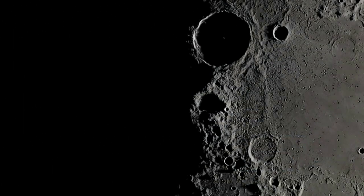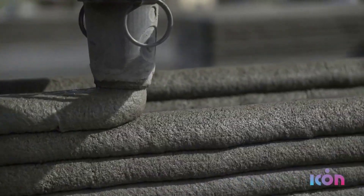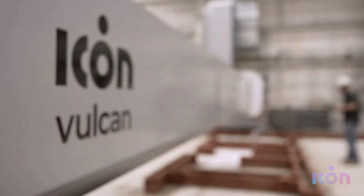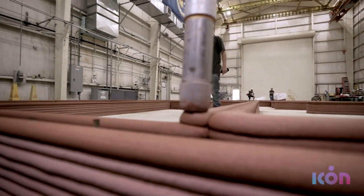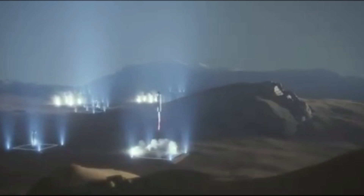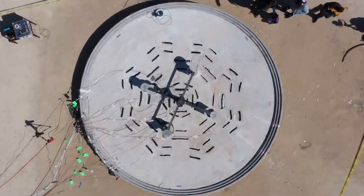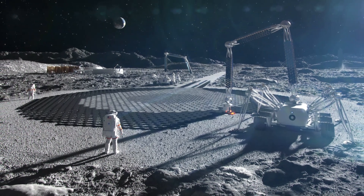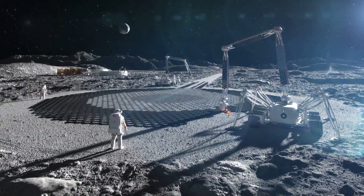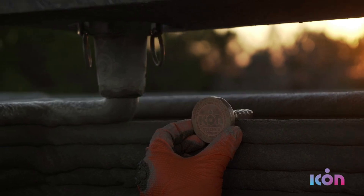As NASA plans for long-term human exploration on the moon under Artemis, new technologies are required to meet the unique challenges of living and working on another world. Late last year, the agency awarded ICON a big contract to develop construction technologies for landing pads, habitats, and roads on the lunar surface — three of the most important structures for a sustained presence. The new NASA award will support the development of ICON's Olympus construction system, designed to use local resources on the moon and Mars as building materials. The contract runs through 2028 and has a value of $57.2 million.